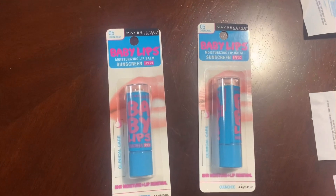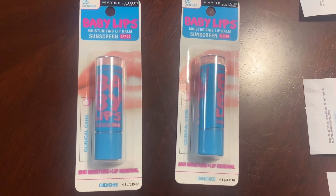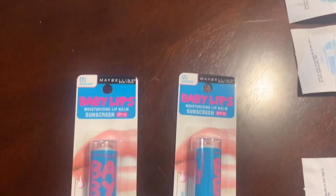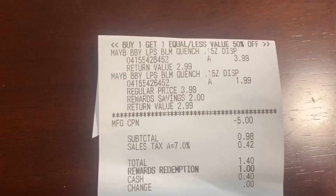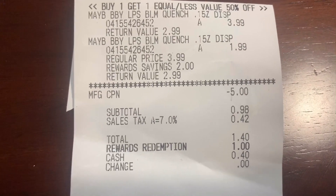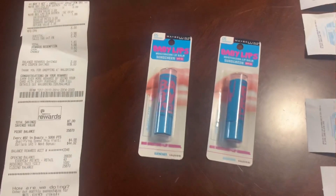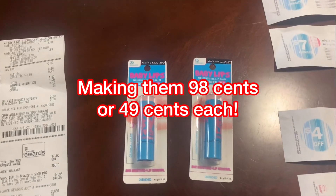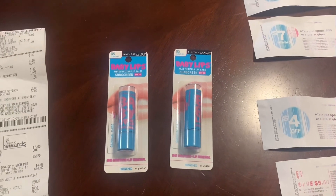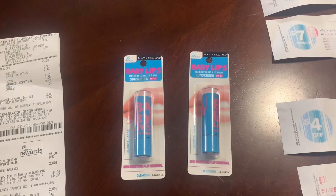I paid for my Baby Lips, and let me tell you the deal: it's buy one get one half off, and then you get back a five dollar register reward when you buy two. The first one rang up $3.99, the second one rang up $1.99. I used the five dollar register reward from last week, used a dollar in points, paid 40 cents out of pocket. When the cashier hit the button for me to pay, I heard the machine behind me go off — I'm like, is that my register reward printing over there?